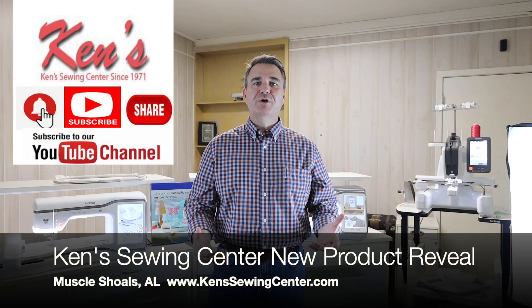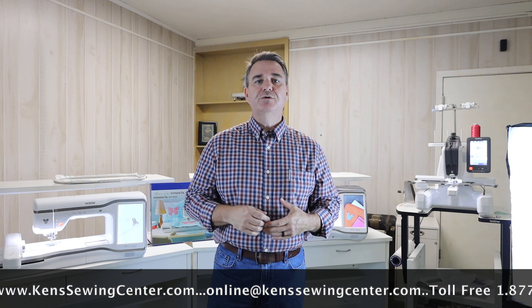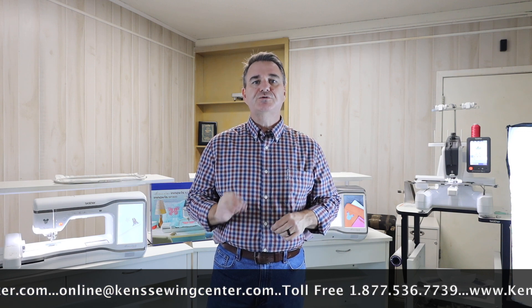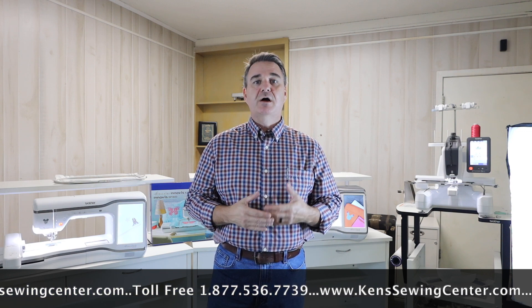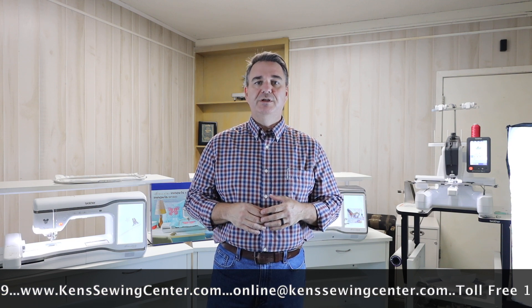Hey folks, this is Kevin Clunch, owner at Ken Sewing Center in Muscle Shoals, Alabama. It's back to school time, and we go to schools all during the year to learn the latest tips, tricks, new gadgets, all the new machines, how to repair and service them to meet your needs.